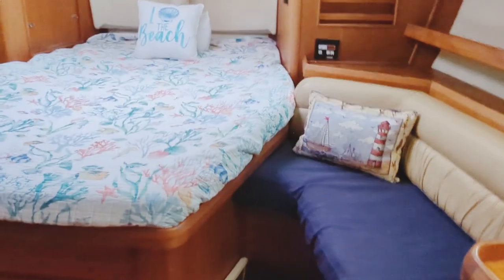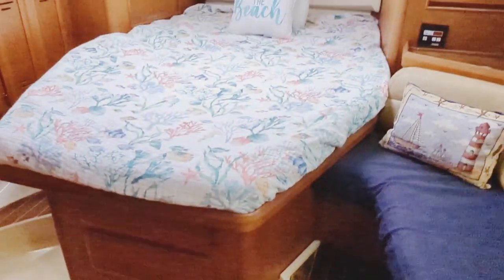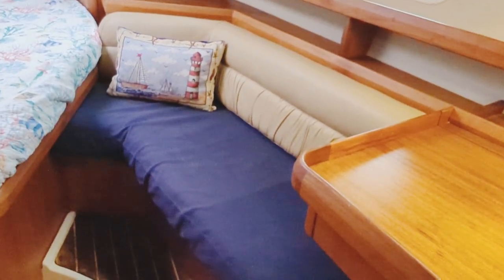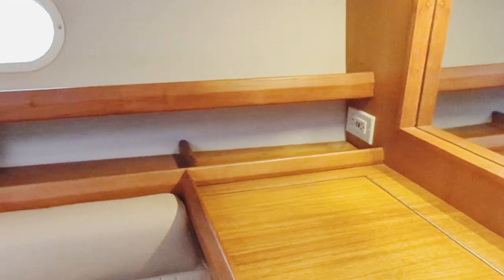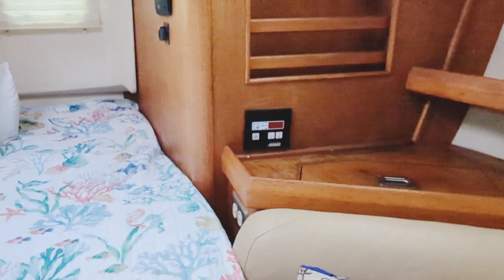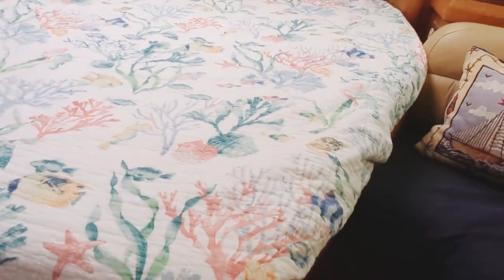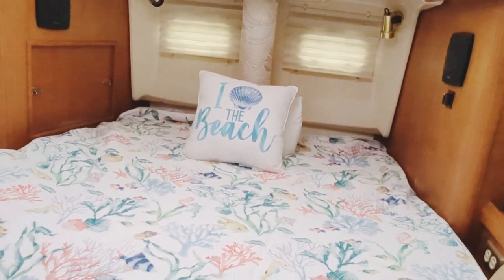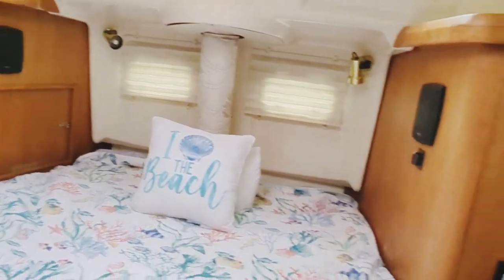Let's check out the aft cabin — I call it the master stateroom as well. To starboard, a nice bench seating area. And we have a similar situation here — maybe it's a vanity, maybe a workstation, a desk. There's your control for the air conditioning. A couple of speakers. Nice big berth — I'd say just about as wide as a queen and deeper. Plenty of cabinetry for storage.